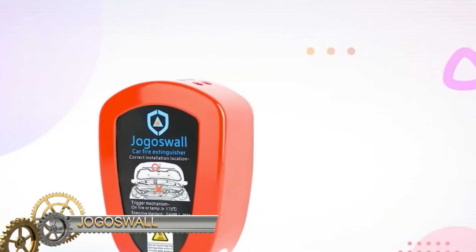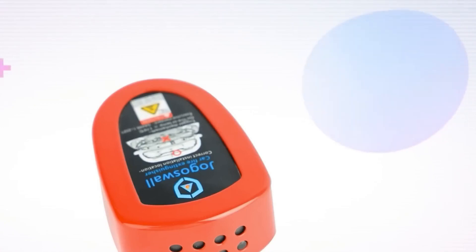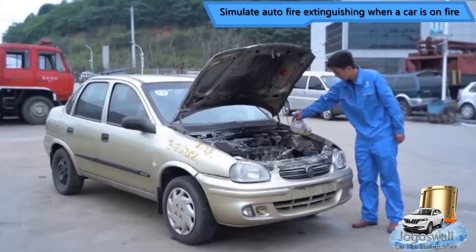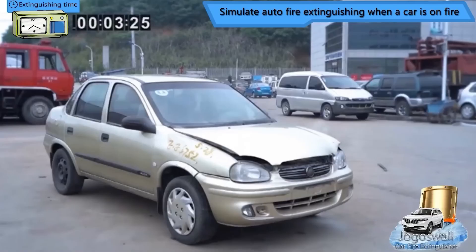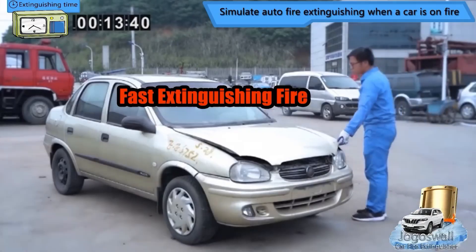This fire extinguisher, which is smaller than an iPhone 14, is another product for automobile drivers. Size does not matter in this situation — this little gadget can extinguish several forms of flames in less than 10 seconds, including solid fires, liquid fires, gas fires, and electric fires.